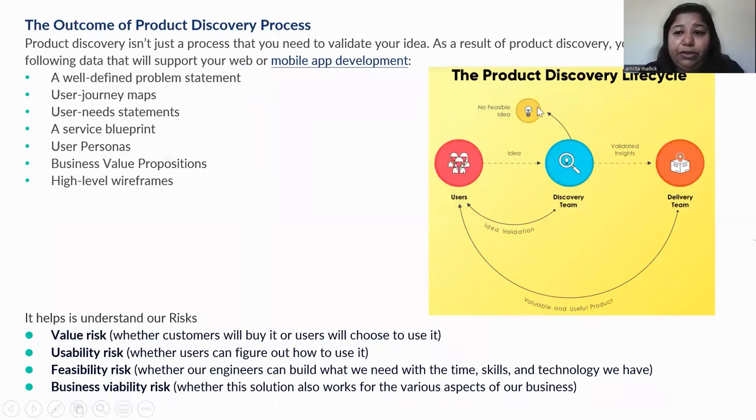Let's look at the discovery process. It's a visual where we have users with many ideas — also called needs — coming in. This is the discovery team doing the product discovery, continuously analyzing those ideas to come up with one feasible idea, or determining if there is no feasible idea. They take valuable insights and form up the concept of the product definition. The delivery team and the discovery team work together to provide a valuable and useful product to the users. This is, at a very high level, how discovery helps the users.